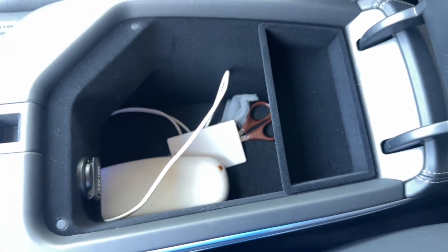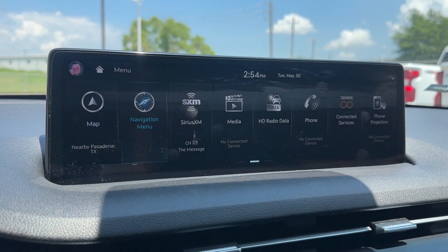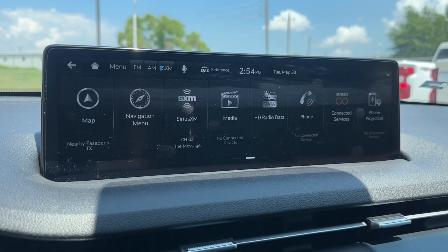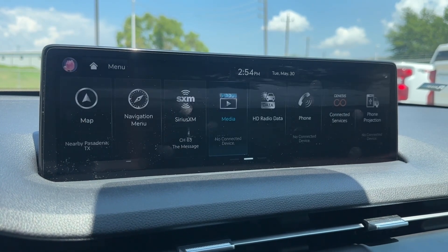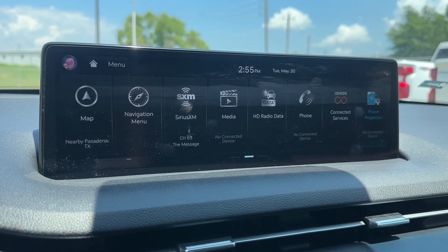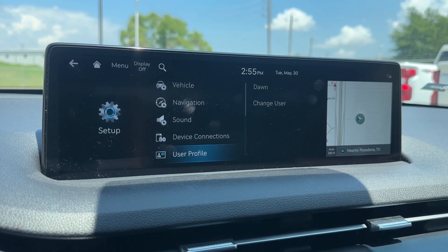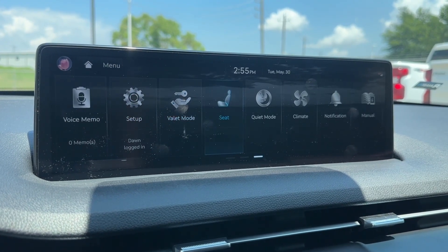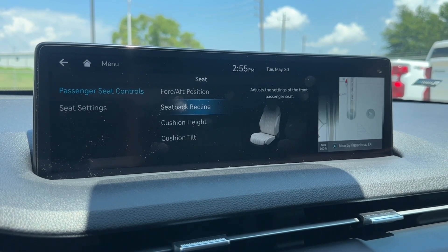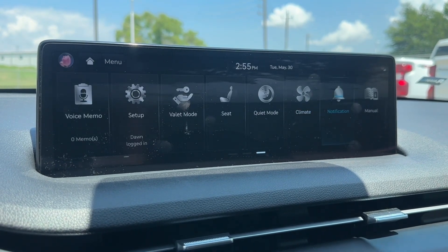You have a deep center storage with a 12-volt power outlet. On the screen you have navigation, a navigation menu, and radio with FM, AM, and SiriusXM. You also have media, HD radio, phone connected services, and phone projection for Apple CarPlay and Android Auto. There's also a voice memo, a fully customizable setup, valet mode, a seat menu to customize seating, quiet mode, climate control, notifications, and the user manual.